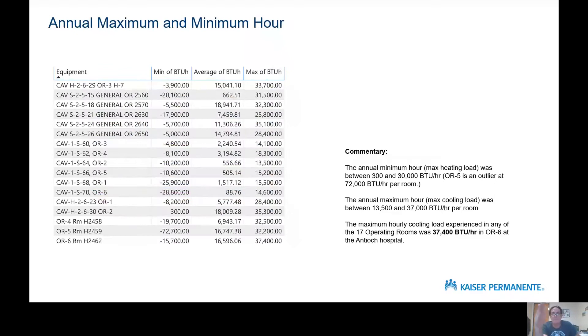Here are the hourly maximums and minimums. The minimum is the heating load. The average of that is about 15,000 BTU, but there's a huge outlier near the bottom — one room at 72,000 BTU. If you leave that one out, the average is about 12,000 BTU worth of heating need for an operating room. On the cooling side, the maximum hourly load is between one ton and three tons, and the absolute maximum single-hour load experienced across all 17 rooms for a full year is 37,400 BTU — just over three tons of sensible load.